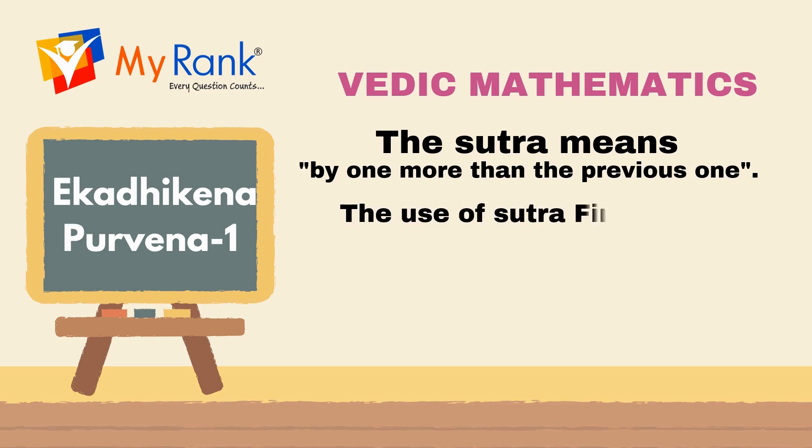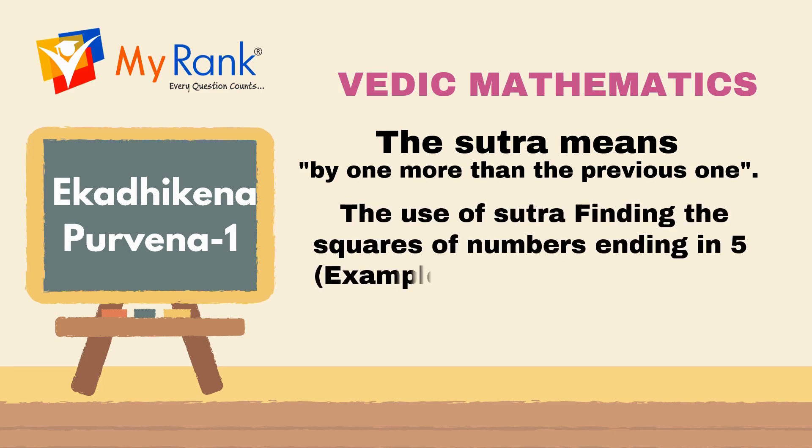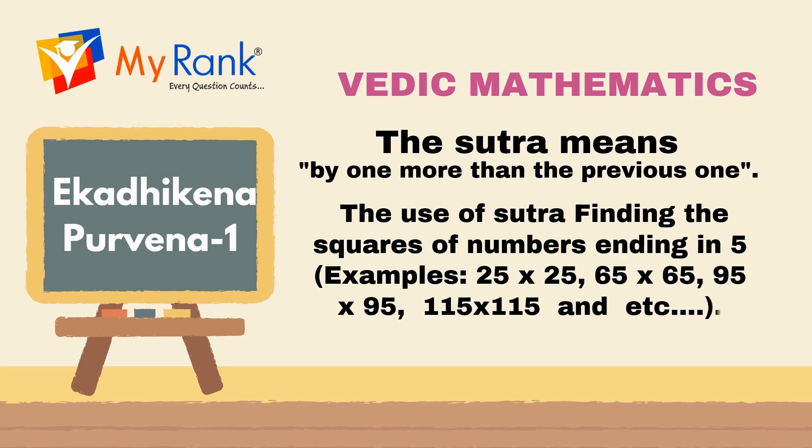This sutra is particularly helpful for finding the squares of numbers ending with 5. Examples: 25 x 25, 65 x 65, 95 x 95, 115 x 115, and so on.